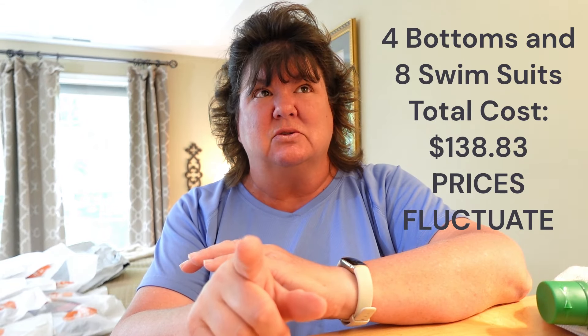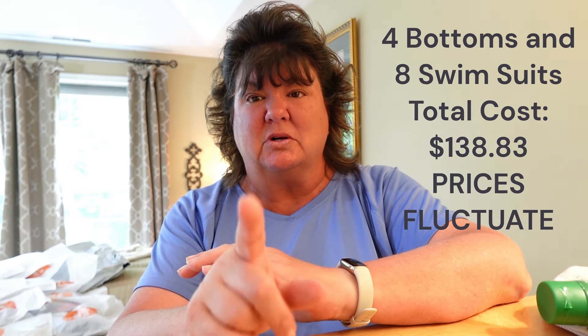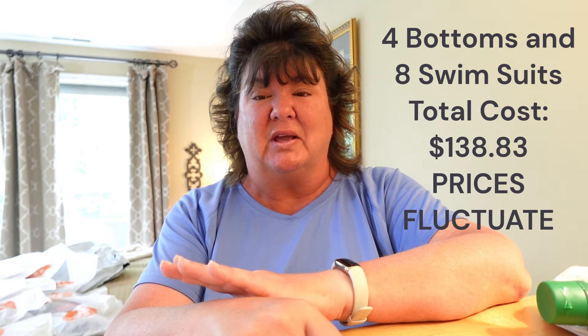I believe I bought eight bathing suits and four swim shorts — I'll put the total on screen. These bathing suits also come in regular sizes, so if you're not plus-size, check them out too. What I'm going to do is take every item out of the bag, try on the swim shorts first just with my top to show how they fit, and display the size and name on-screen. Links, prices, and details will be in the description box.